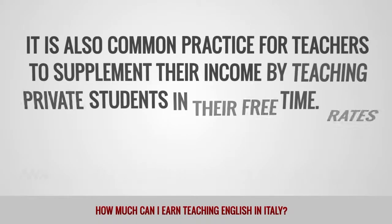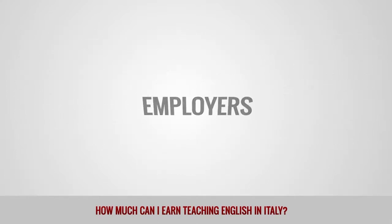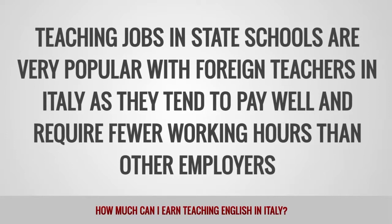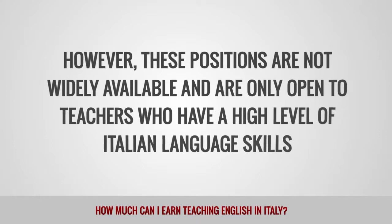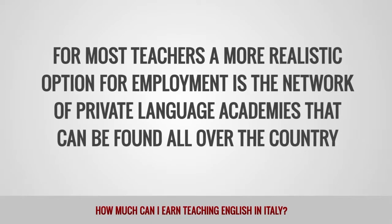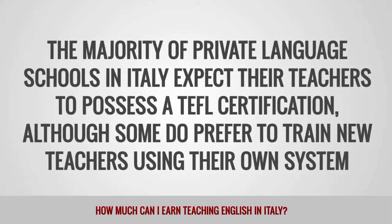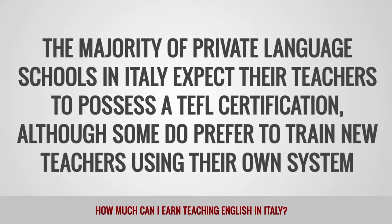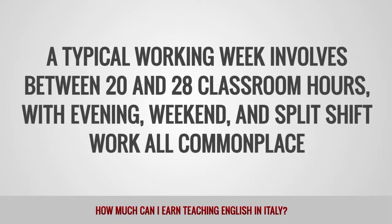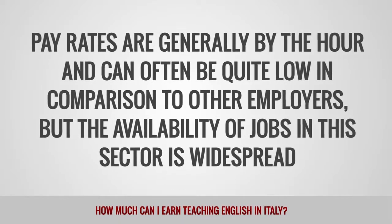It is also common practice for teachers to supplement their income by teaching private students in their free time. Rates for private tutoring range from 15 to 30 euros per hour. Teaching jobs in state schools are very popular with foreign teachers in Italy, as they tend to pay well and require fewer working hours. However, these positions are not widely available and are only open to teachers with a high level of Italian language skills. For most teachers, a more realistic option is the network of private language academies found all over the country. The majority expect their teachers to possess a TEFL certification. A typical working week involves between 20 and 28 classroom hours, with evening, weekend, and split shift work all commonplace. Pay rates are generally by the hour and can often be quite low, but the availability of jobs in this sector is widespread.